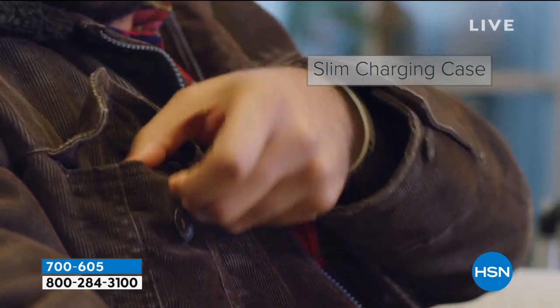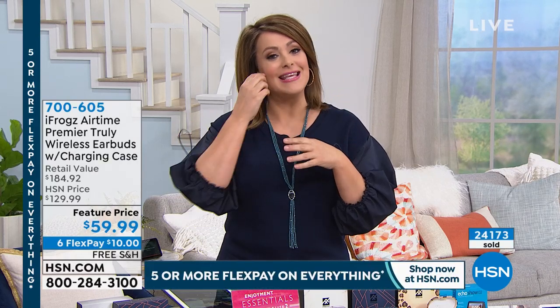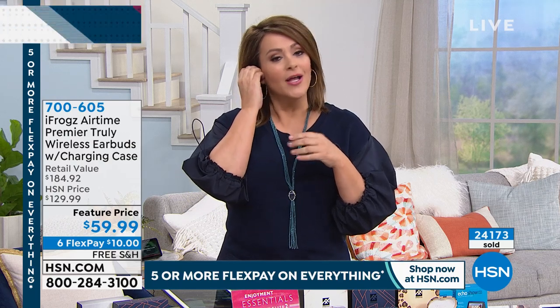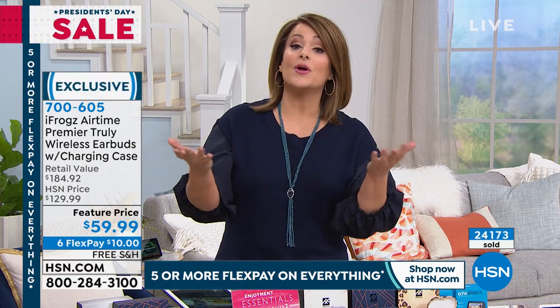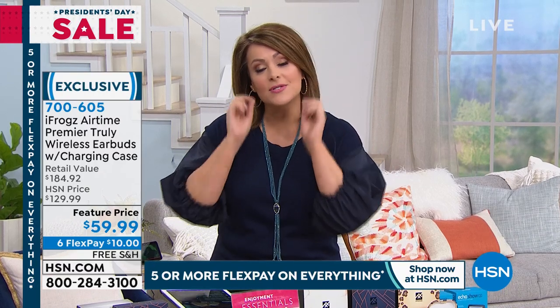They also give you a lifetime tip replacement. In your set today, you're going to get small, medium, and large ear tips — because unlike other ones, these are a joy to wear and really comfortable in your ear. They want you to feel like a custom fit. And anytime you lose any of those little silicone earbuds, they replace them.